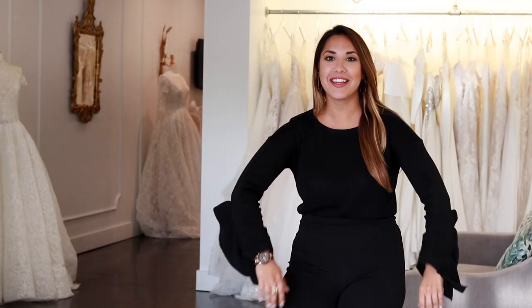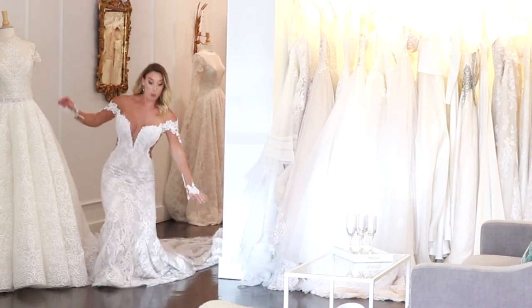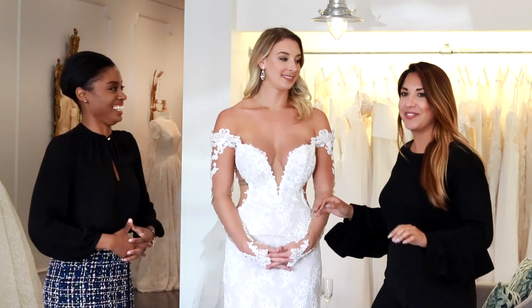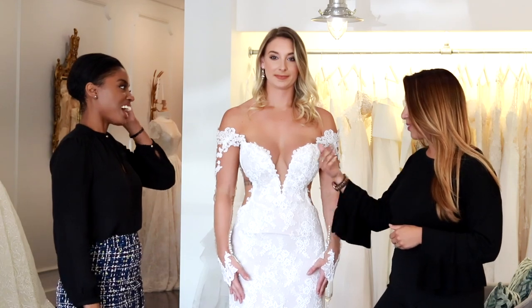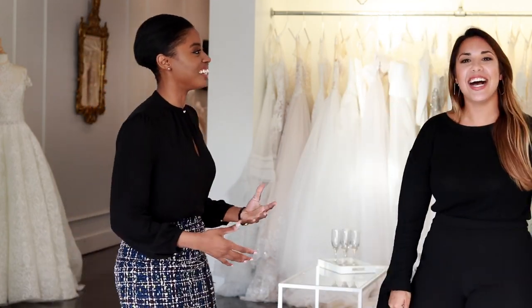Behind-the-scenes bloopers: Welcome back to my channel guys, today we are going to talk about... the hosts stumble over their lines, laugh, and coach each other on projecting their voices and delivery. Despite the mix-ups, the mood is light and fun.